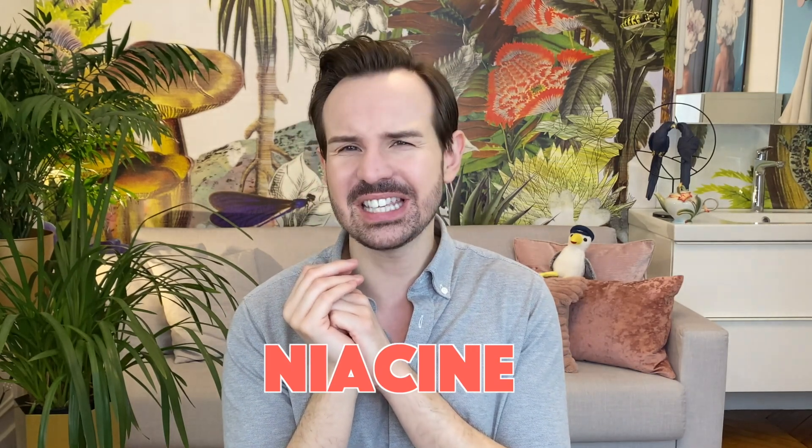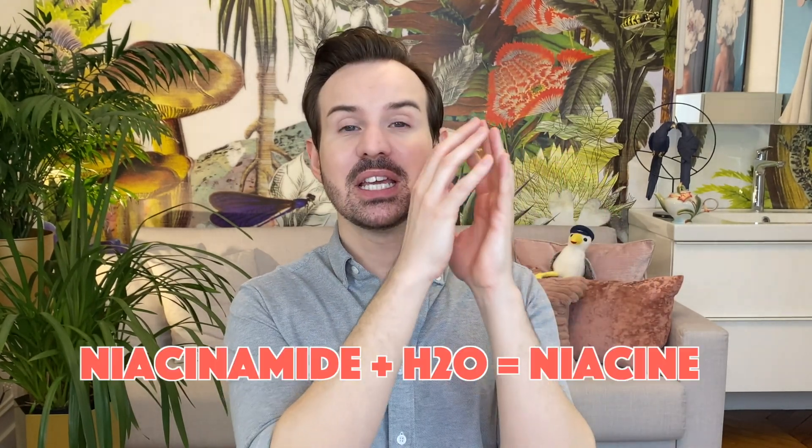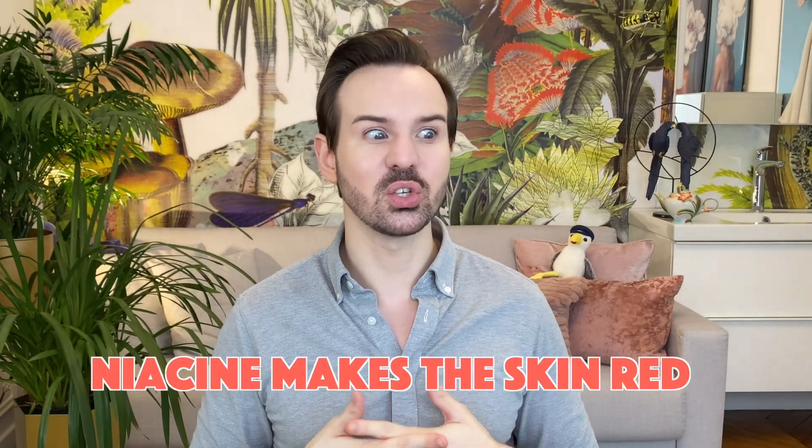One important thing before I dive in: niacinamide can be hydrolyzed into niacin. Hydrolyzation is a chemical reaction that involves water, and niacinamide in the presence of water can turn into niacin. But when you look at the scientific literature, this can only happen at a very low pH — a pH of 1 — which is extremely acidic, only achievable by professionals. I highly encourage you not to attempt this at home as it could completely burn your skin. You also need to heat the system for hydrolyzation to occur.